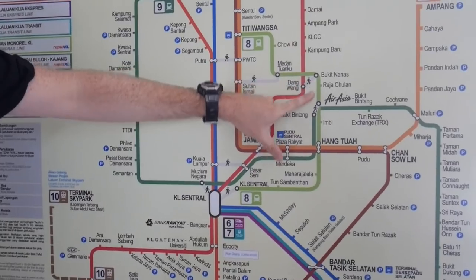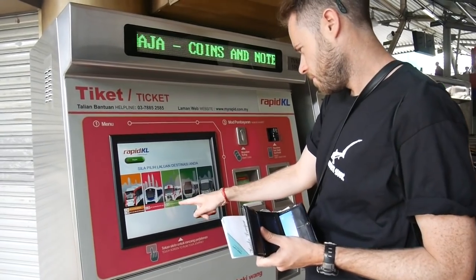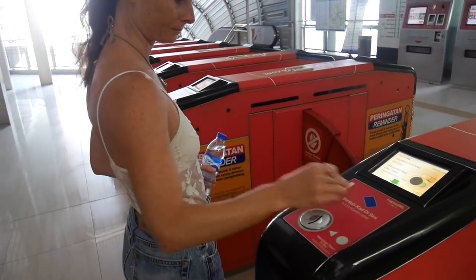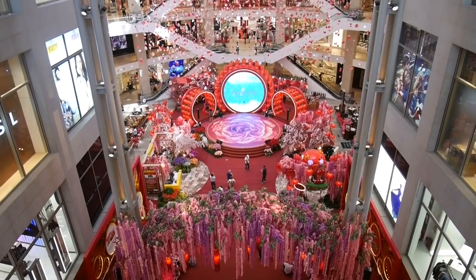We are going to go and check out the market. We'll try to get the right line — we might have to change, but that's the one. We think it's going the right way. Now we're going to try and find the central market to get some food. We're trying to get to the central market but we don't really know what we're doing — the monorail system is a bit more complicated.